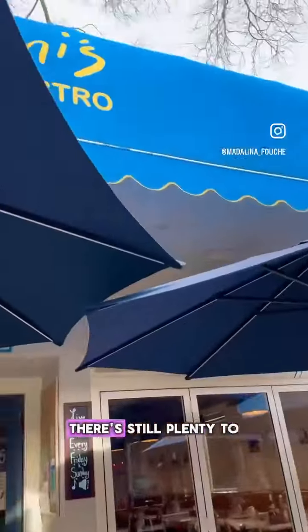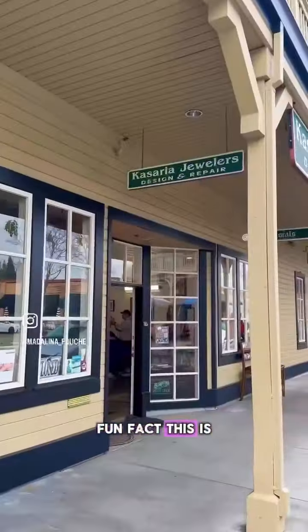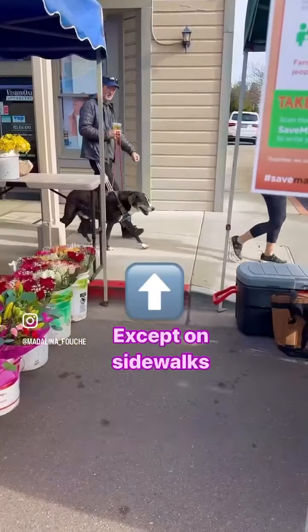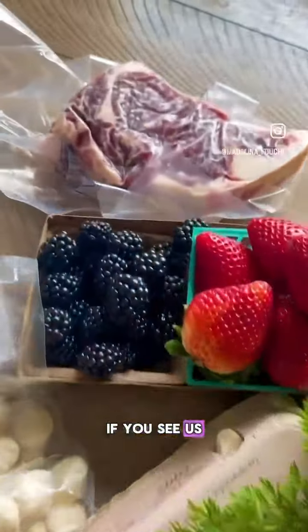If you don't go to the Farmers Market, there's still plenty to do with great places to shop, grab a cup of coffee, or enjoy breakfast or lunch. Fun fact, this is where my engagement ring is from. Just keep in mind, no smoking or dogs. We've been coming here for over 10 years and love all the organic food while also supporting small business. If you see us, stop and say hi.